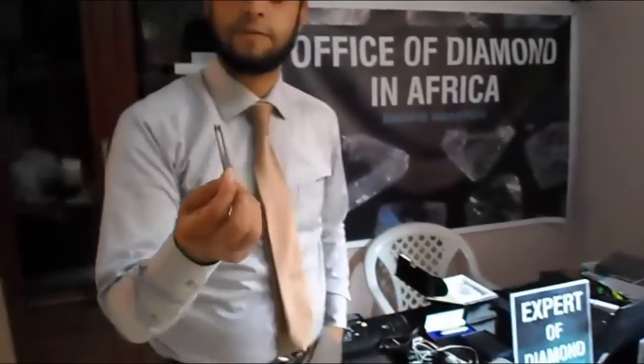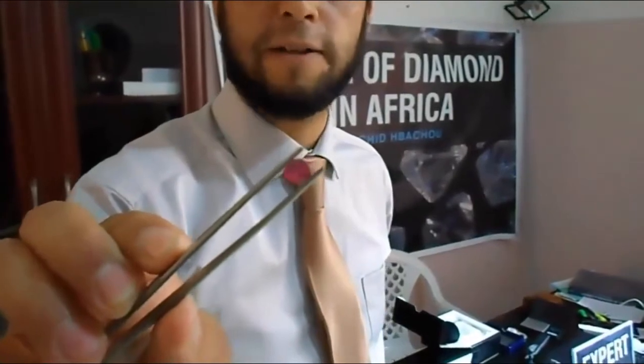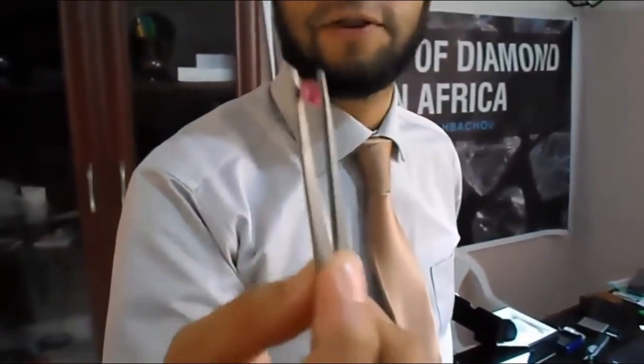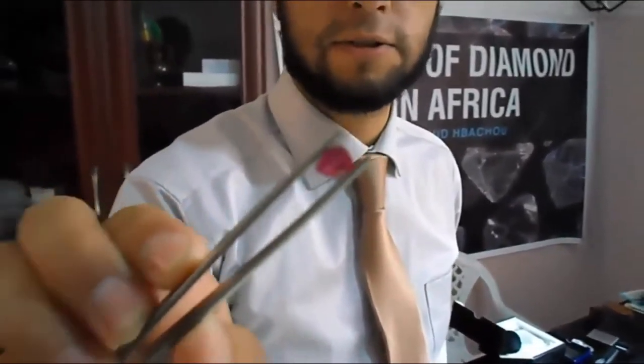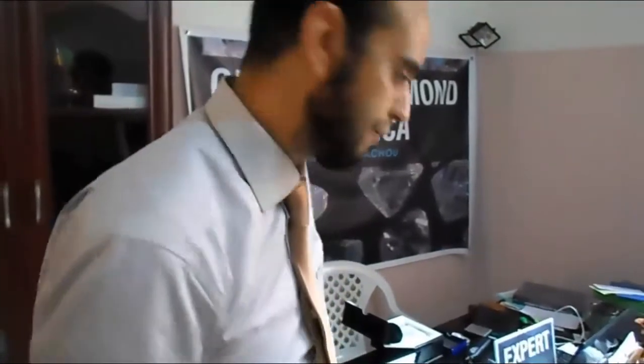This is a natural ruby from Thailand. This stone is about $2,000. It's from Thailand. Of course, it's heated. It's maybe one carat and some points. The same stone not heated from Burma can be $5,000.